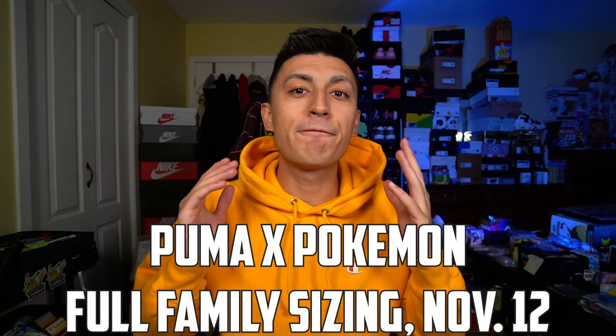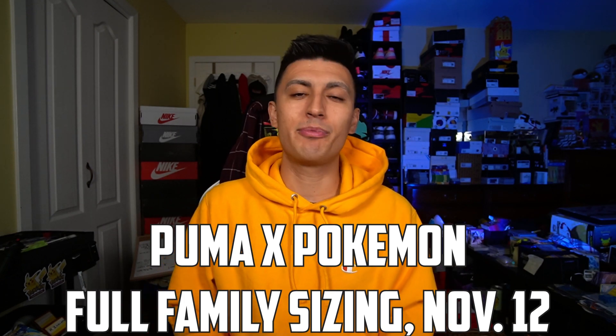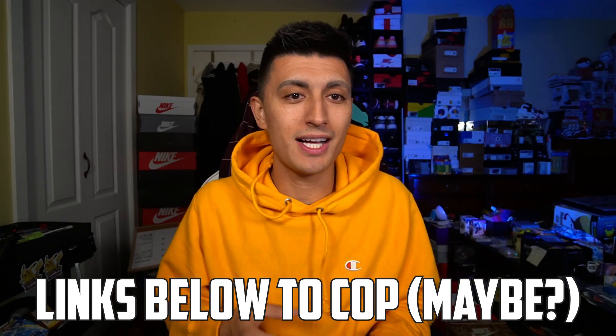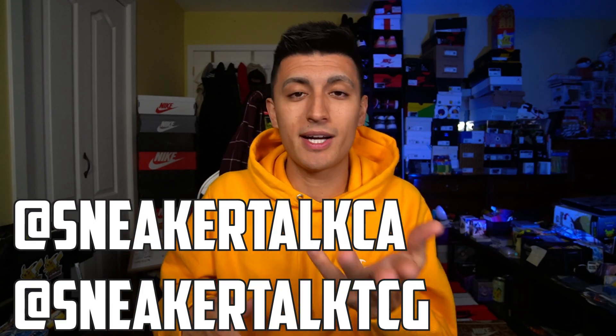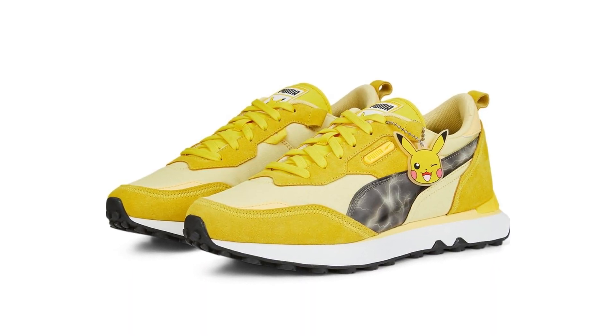All of the Puma Pokemon sneakers we're talking about today are going to be releasing in full family sizing on November 12th. Where can you buy them? You'll likely be able to find them on the Puma website alongside Foot Locker and select sneaker boutiques. If you have a sneaker store that often sells Puma collaborations, expect them to get this Pokemon one as well. The largest quantity is likely going to be on Puma's official website or on Foot Locker. I'll leave links down below, and if not, I'll update you on Twitter or Instagram — you can follow me at SneakerTalkCA and SneakerTalkTCG.